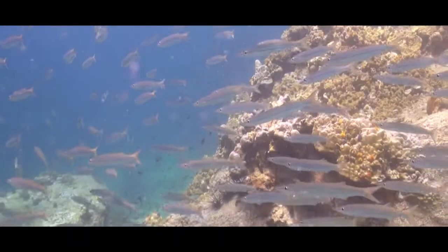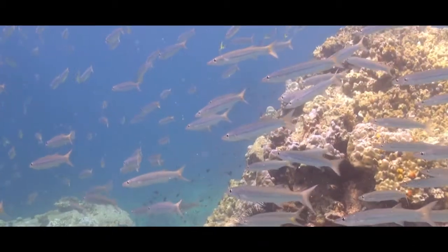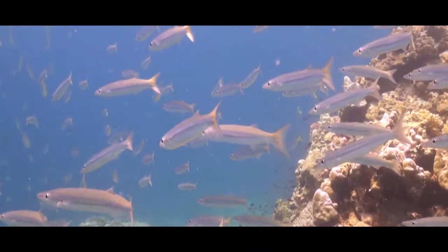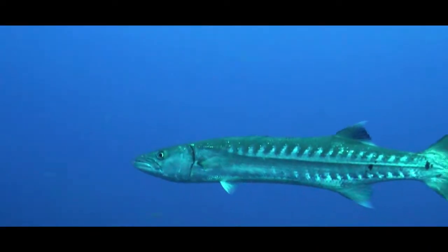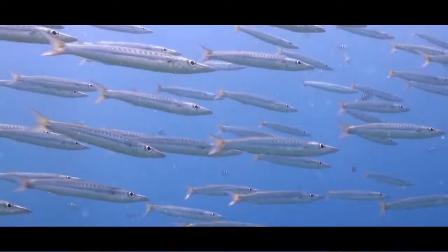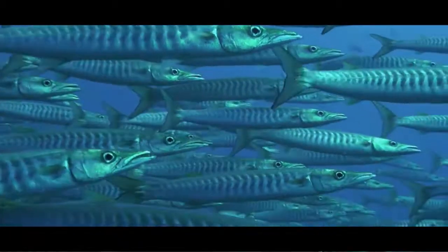More than 15 different species of Barracuda roam the world's oceans. Depending on the species, they range in mature size from under 10cm to over 2m in length. They all have very similar body structure and fearsome appearance.